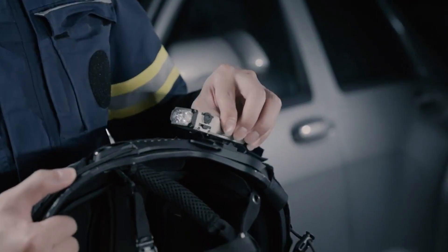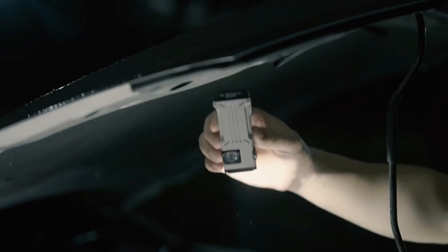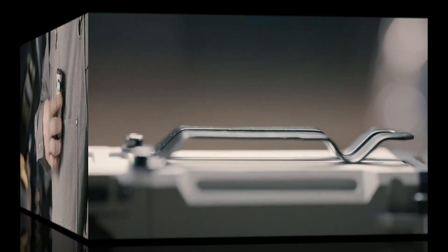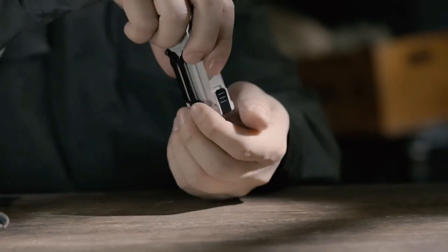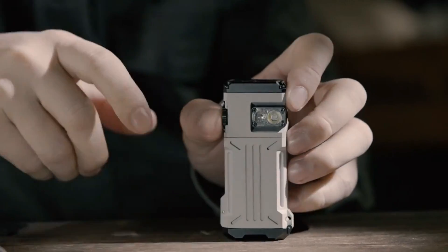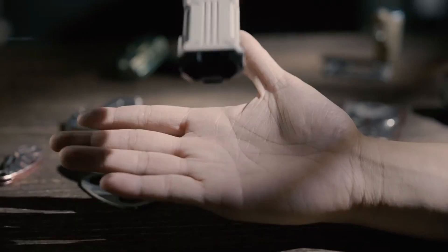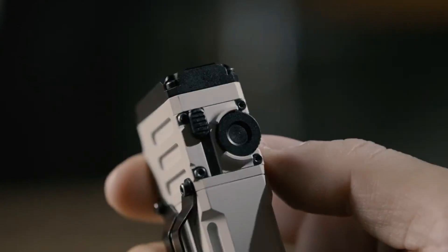Whether you need bright focused illumination for work or a soft ambient glow for relaxation, the X2 Pro can easily be adjusted to meet your needs. Its color temperature control further enhances flexibility, enabling users to switch between warm, cool, or neutral light tones depending on the task at hand. In addition to its primary lighting functions, the WUBEX X2 Pro includes built-in smart features such as remote control capabilities and compatibility with smart home systems.